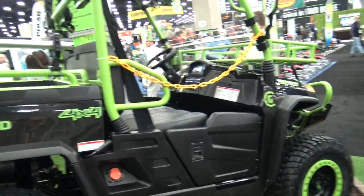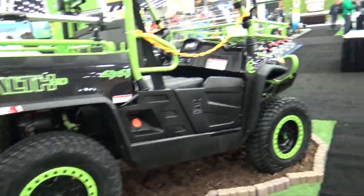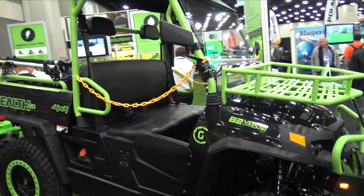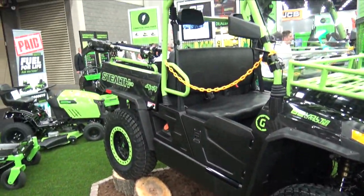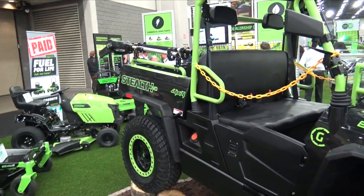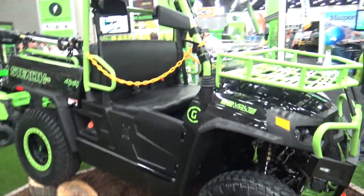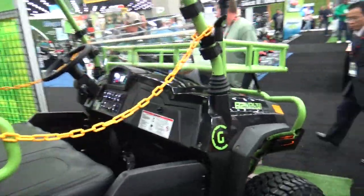And then this — an 82-volt-based UTV, a side-by-side UTV from Greenworks Commercial that is fully operational. It can get 90 miles of distance, with a top speed of about 25 miles an hour. It can handle about 500 pounds in the back and tow about 1,000 pounds, a little over that.